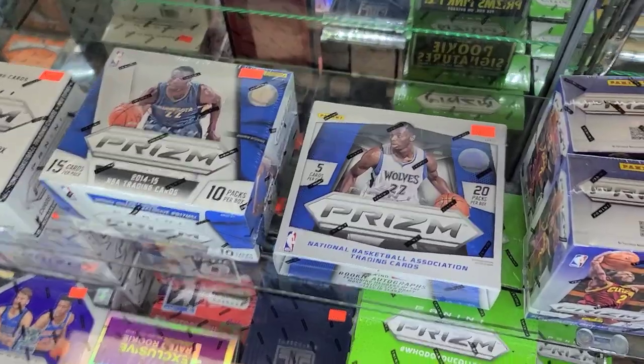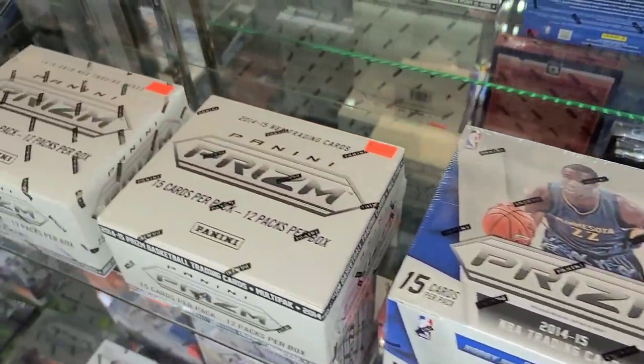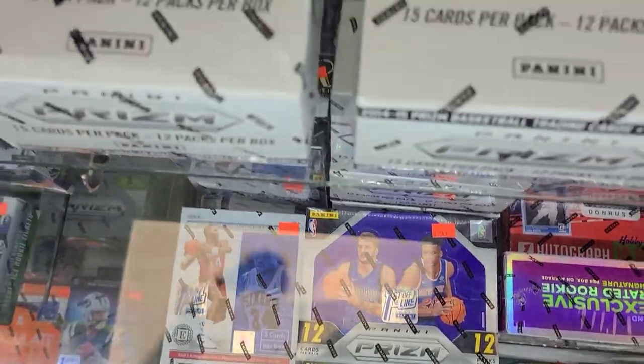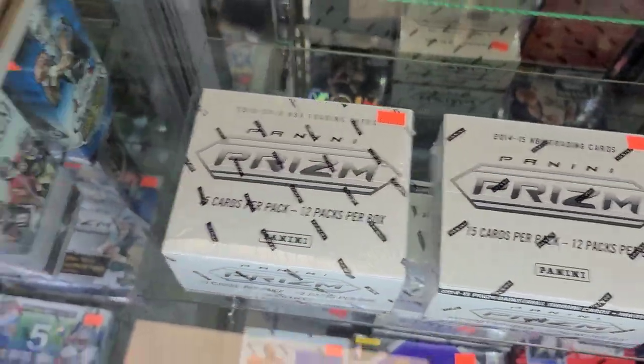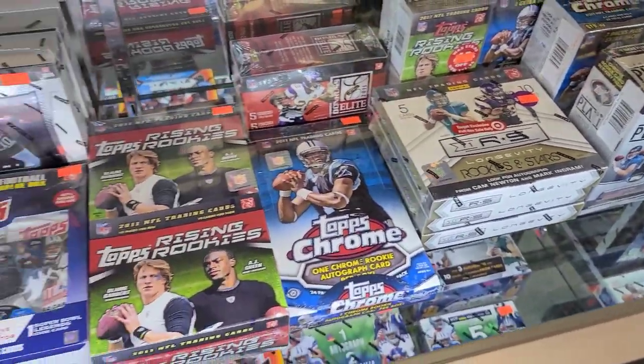Here's some cool older basketball wax — I kind of wanted to pick some of this up, just to hold, nothing big money, like some old blasters of Prizm and stuff. Same with some of this old football — it would be fun to do on a video, but unfortunately it's very expensive.